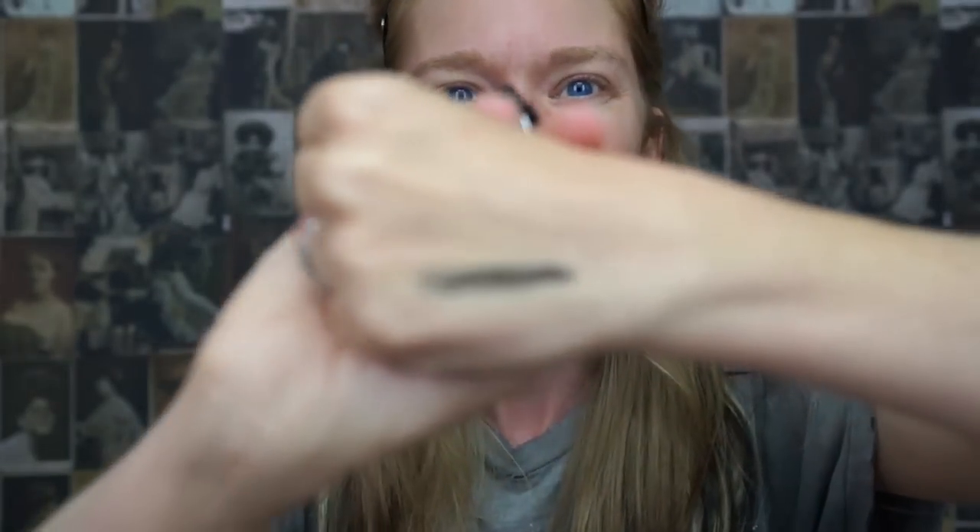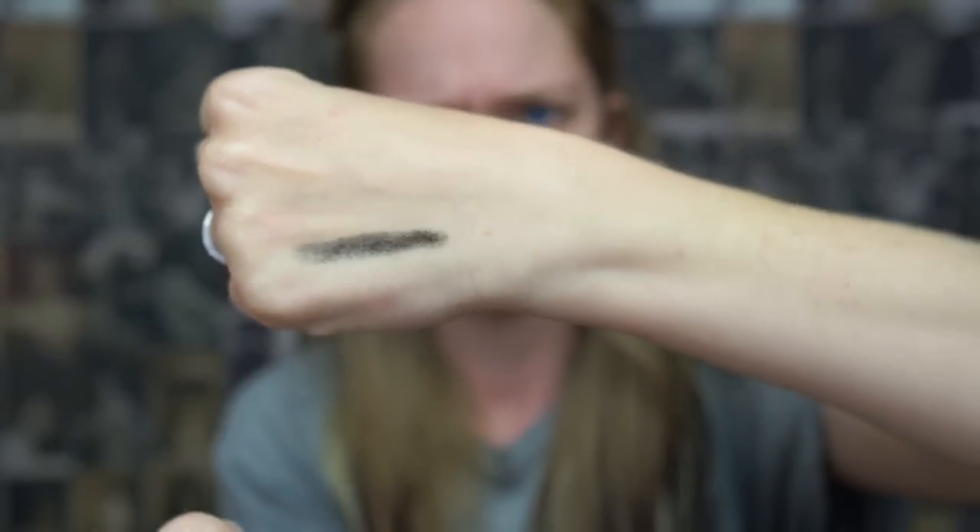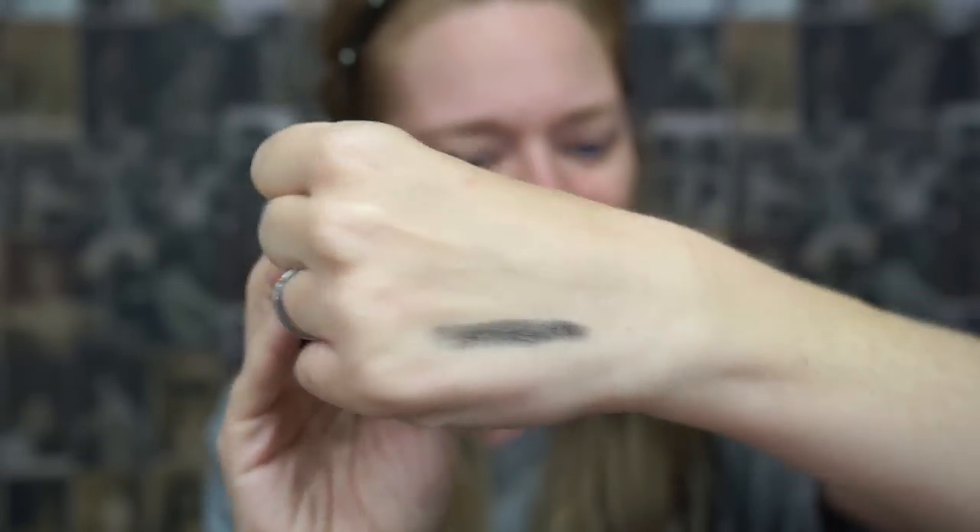I'm going to go ahead and swatch it by itself on the back of my hand. How crazy is this — swatching it by itself, it just looks like a black lipstick. I thought it would be super fun if we tried four different colored lip shades, four vastly different colored lip shades, and see how this product transforms each shade.